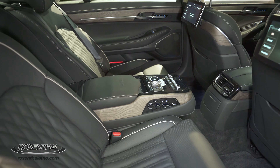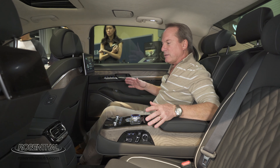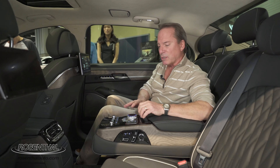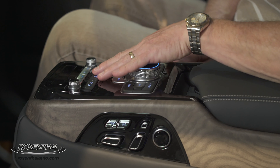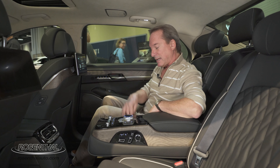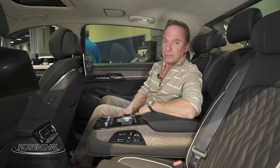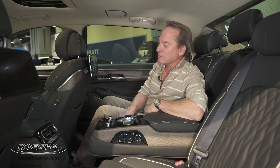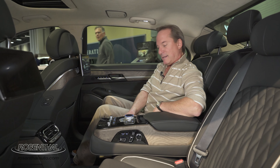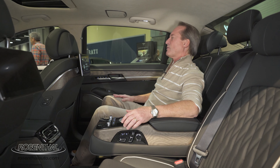The back seat is where you can pamper yourself with all the accoutrements you'd expect in a luxury sedan. You have storage areas, USB connectivity, and you can control all of your air conditioning and stereo systems at your fingertips. You can even heat your own seats back here. And if you want the person in the front to slide closer or you want more legroom, you can do that with the push of a button — then adjust your own seat to reach maximum comfort. It is glorious.